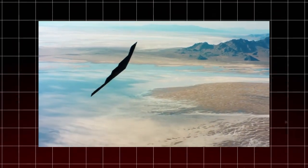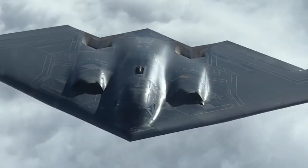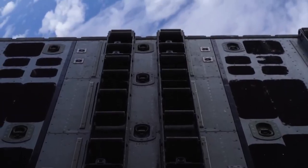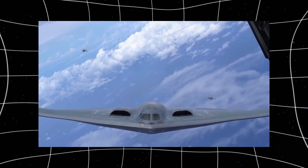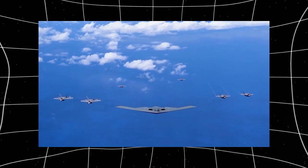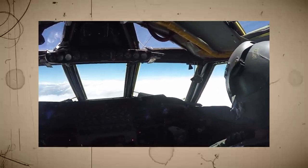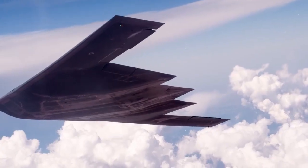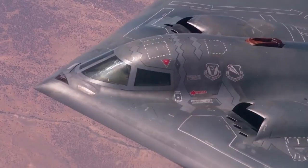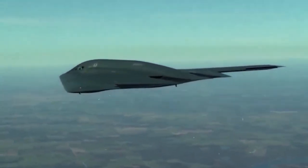One of the B-2's first major combat missions came in 1999 during the NATO intervention in Kosovo. The war was one of the first large-scale conflicts fought in the post-Cold War era, and the US needed an aircraft capable of precision strikes against key enemy targets. B-2 bombers flew non-stop missions from Whiteman Air Force Base in Missouri to Kosovo — a round trip of nearly 30 hours. Unlike other aircraft that needed to be stationed closer to the conflict, the B-2 could fly directly from the US, strike its targets with precision-guided bombs, and return home without being detected by enemy defenses. This ability to strike anywhere in the world without warning became a defining feature of the B-2's role in military strategy.